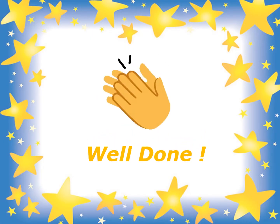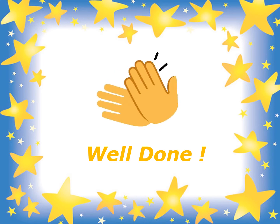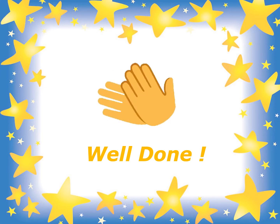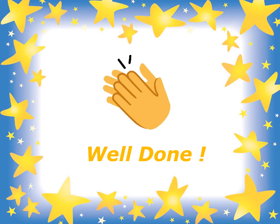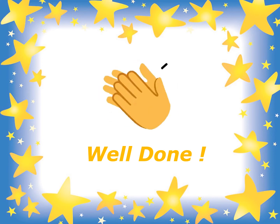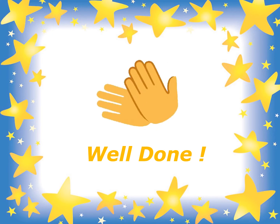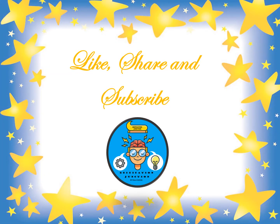Well done. Now you know that the phonics sound of letter Y is Y. You can find more Y words from this story if you read it again. So, children, keep practicing. Till then, do not forget to like, share, and subscribe. Happy Learning!